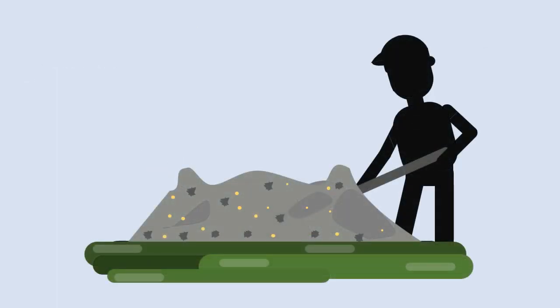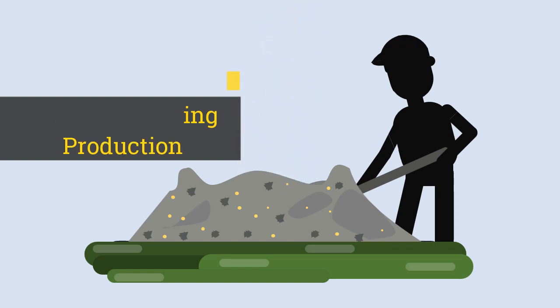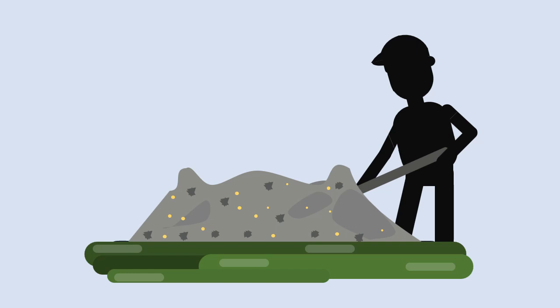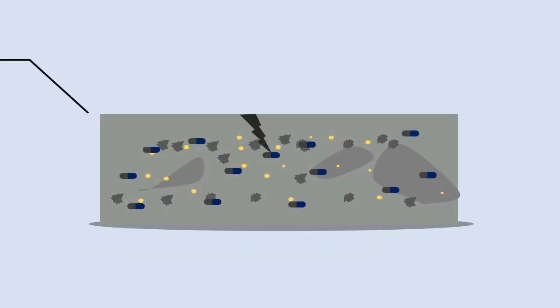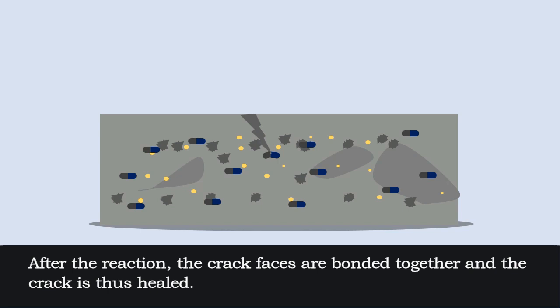The encapsulated polymer capsules are embedded in the concrete during the stages of production. After a while, when a crack appears, the capsules break and the content is released. Due to capillary action, the agent will flow into the crack. After the reaction, the crack faces are bonded together and the crack is thus healed.